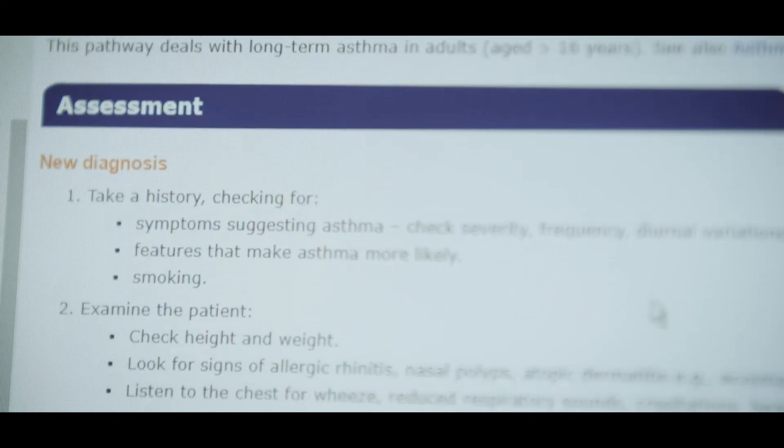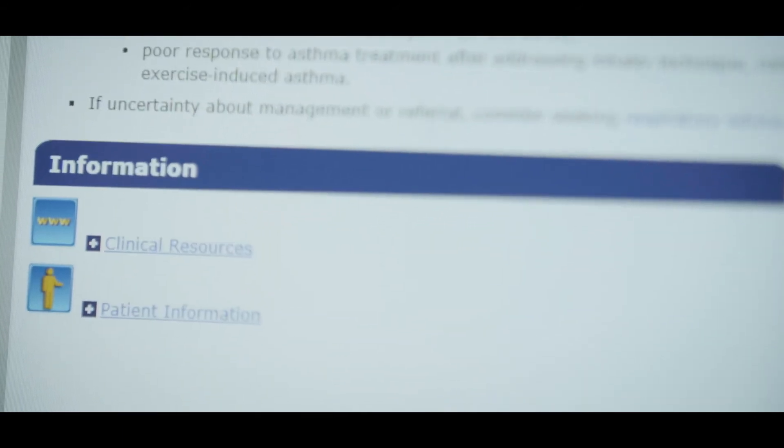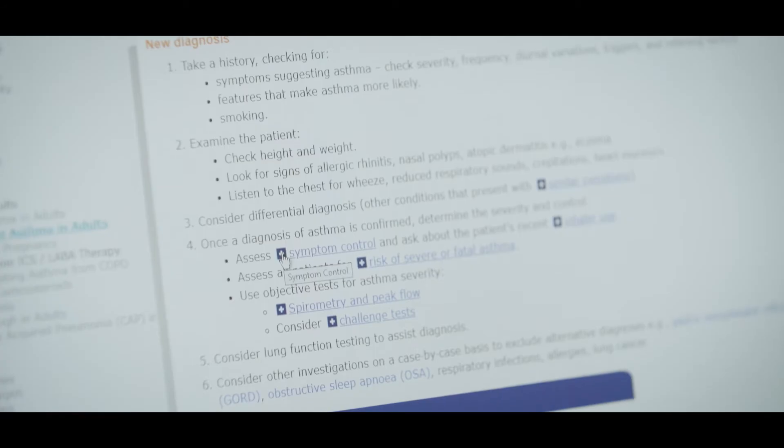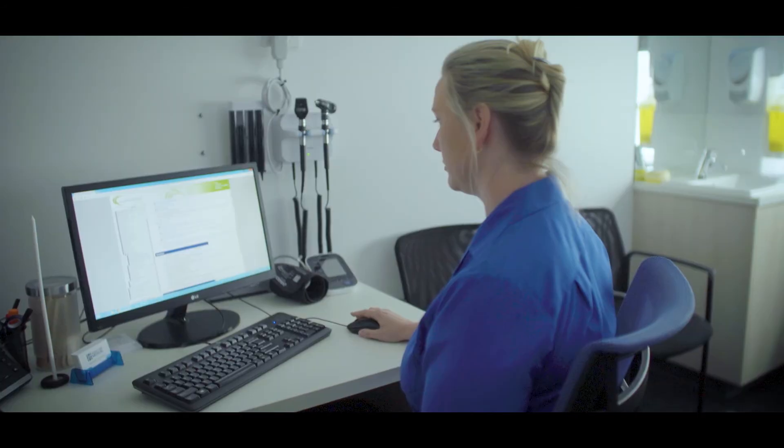HealthPathways is like a one-stop shop for all of the information you need including assessment, diagnostic criteria, clinical management, and referral information for services and relevant patient resources. It's easy access to evidence-based assessment, management and localised referral information all in one place.